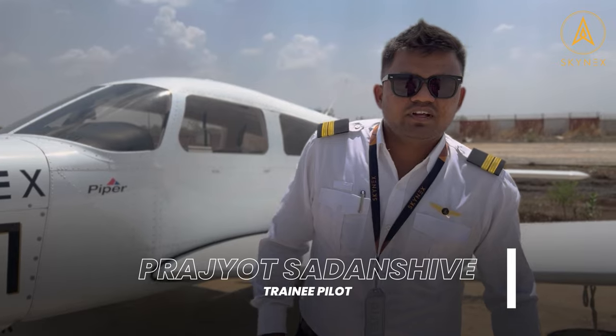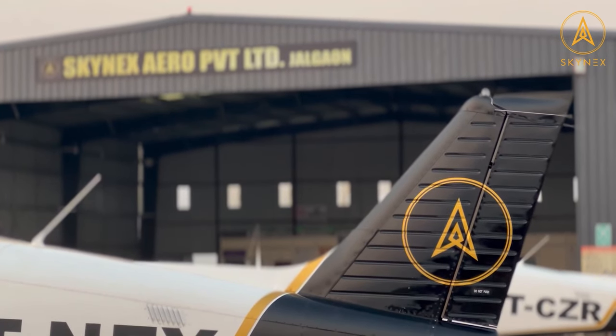My name is Prajut Sadanshwere. I am from Nagpur, Maharashtra. I am a trainee pilot here in Skynix Zero Private Limited.